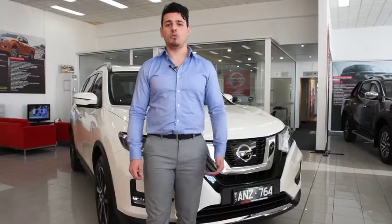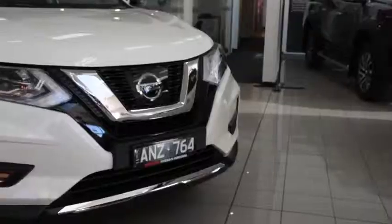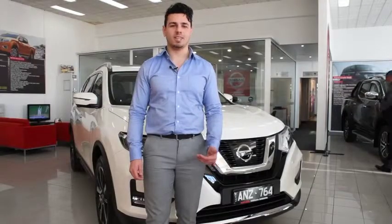If you're looking for your next family car, look no further than the Nissan X-Trail. Get into Northern Nissan, Grimshaw Street, Bundoora, and test drive yours today.